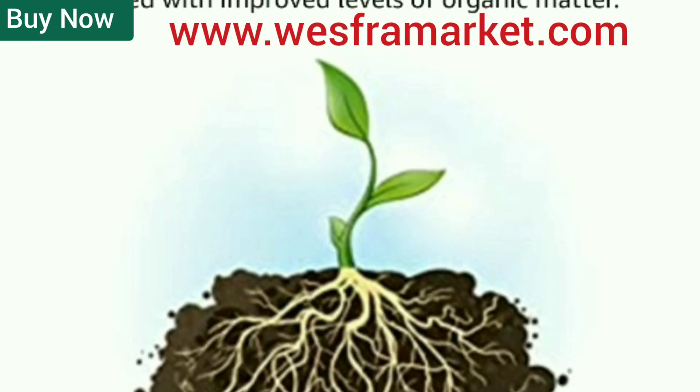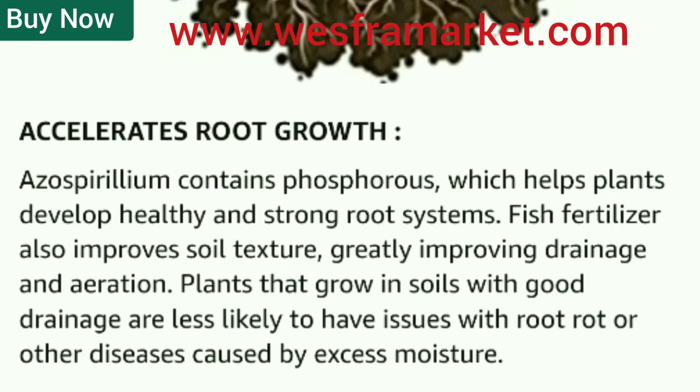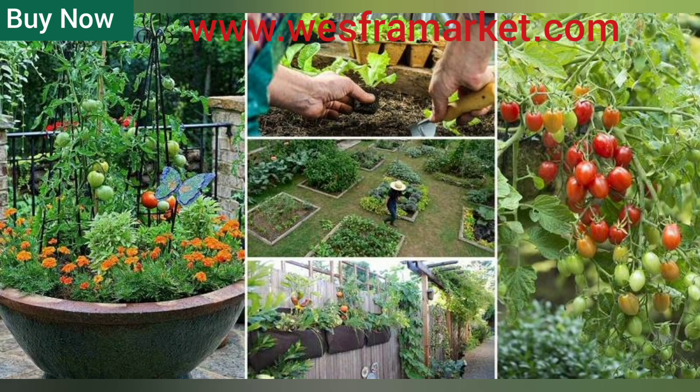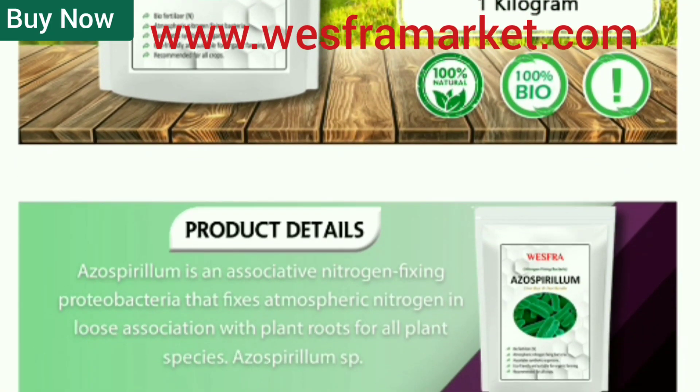Benefits of using Azospirillum compost: Increases plant growth and yield. Biofertilizer increases plant growth by providing natural nitrogen. It helps in the development of strong roots, improves the quality of leaves, and increases the yield of crops.